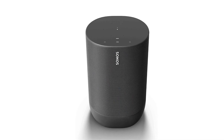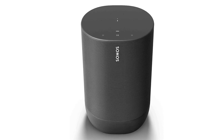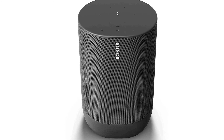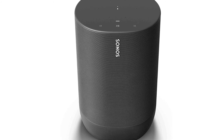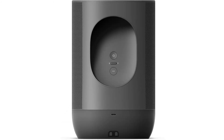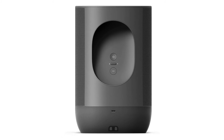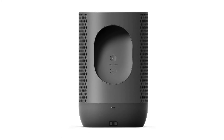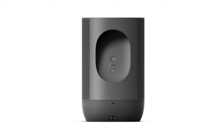The Move is weather resistant and can take a beating — we dropped ours a few feet without any damage. However, it's heavy, weighing in at six pounds, and isn't the easiest to carry. If you move out of range of your Wi-Fi network, you lose the smart features and have to rely on a Bluetooth connection to your phone. At $400, it's an expensive device, but if you want the best audio in an outdoor setting, this is the smart speaker to get.